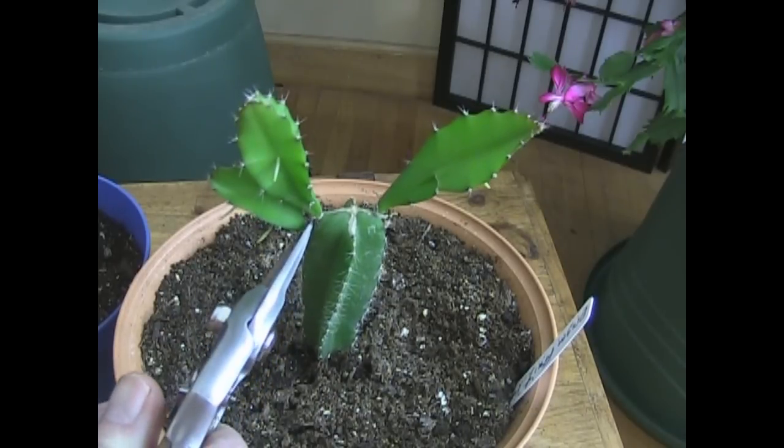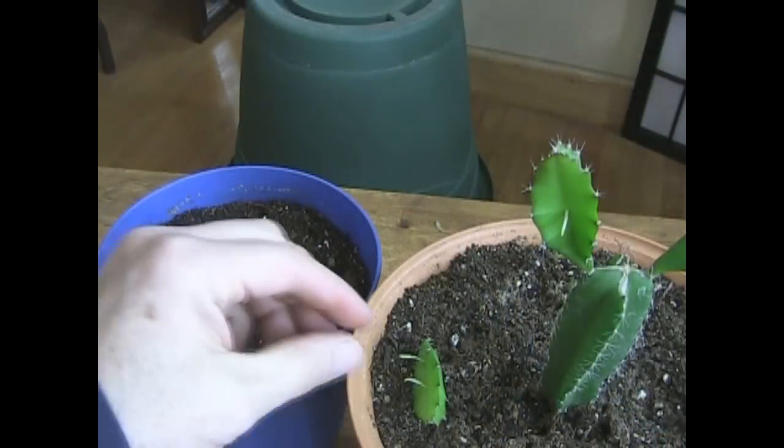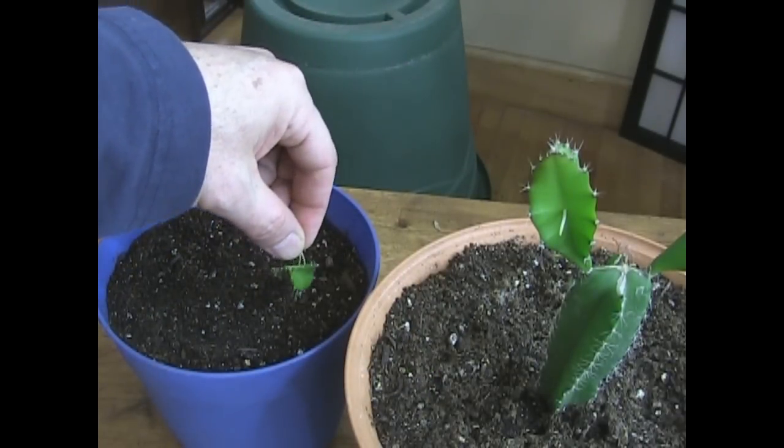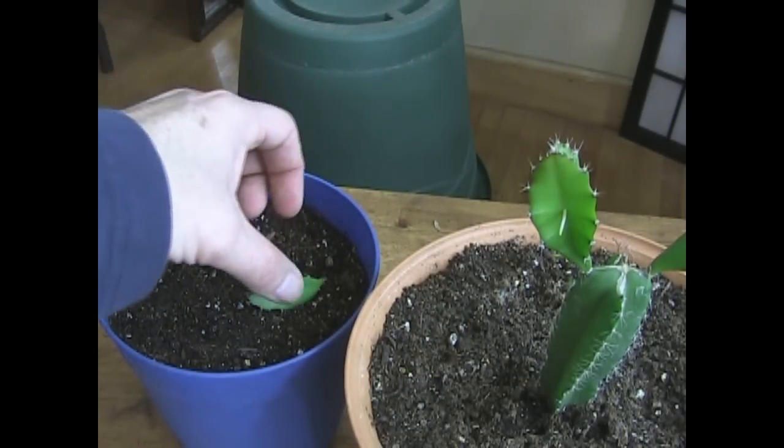Let's do it right now. There we go. I just know I'm going to get little cactus thingies in my fingers.